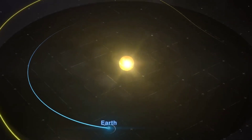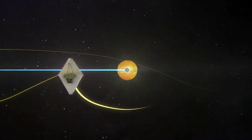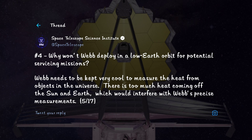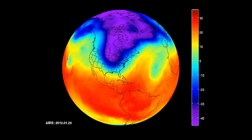Why won't Webb deploy in low Earth orbit for potential servicing missions? It is important for a 10-billion-dollar telescope to be serviced to maintain a long life, but the mission goals and capturing noise-free images are much more important. For an infrared telescope such as Webb, with its immense sensitivity to peek into the past, the slightest amount of heat will interfere with its measurements.